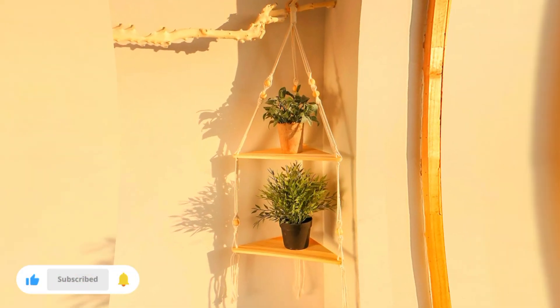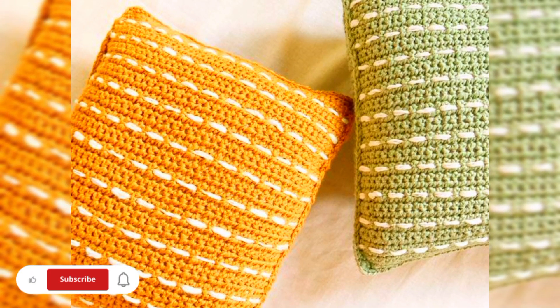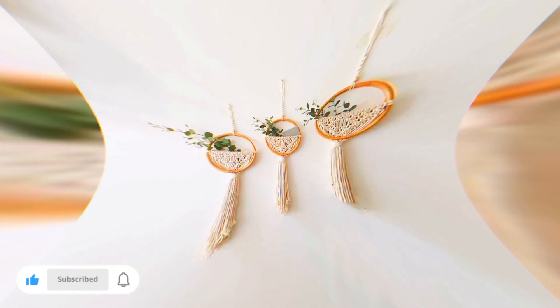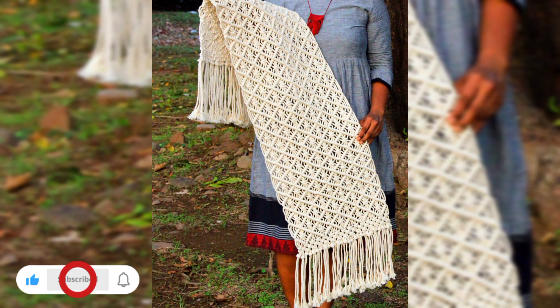This video begins by immersing you in the history of crochet, tracing its origins back centuries and highlighting its enduring popularity in modern times. Witness the evolution of crochet as a beloved craft passed down through generations and now embraced as a form of self-expression.